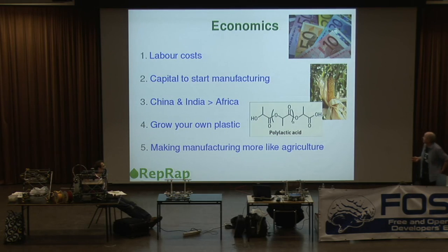One of the key things about the production of anything is labor costs. Another aspect of economics is the capital you require to start manufacturing something. As we all know, manufacturing industry has migrated to China, the Far East, India, and countries like Brazil, where labor costs are low. However, if you want to start up a factory in China to make digital watches, you still have to invest $100 million in your factory.